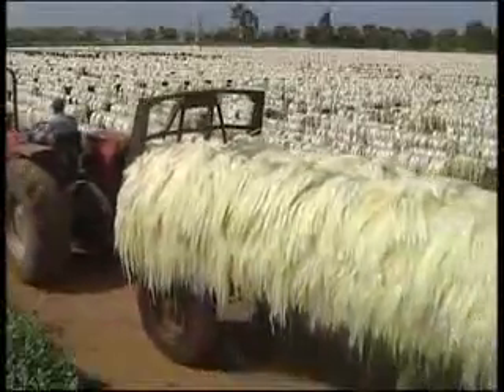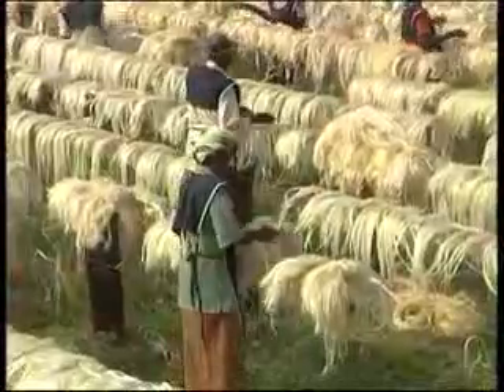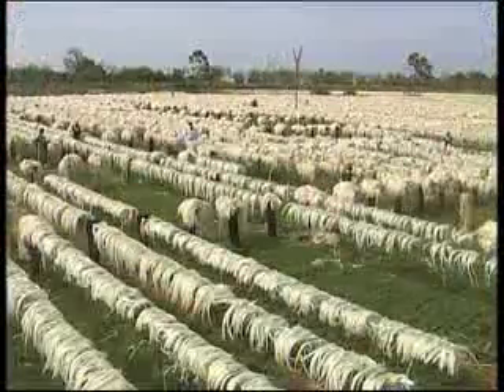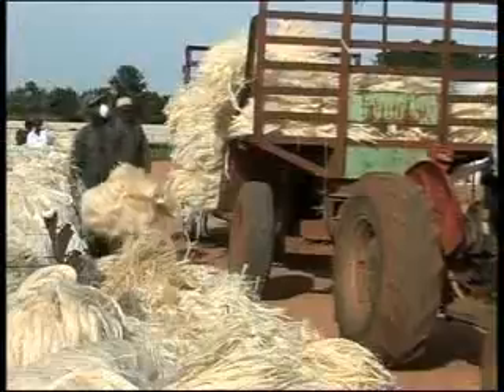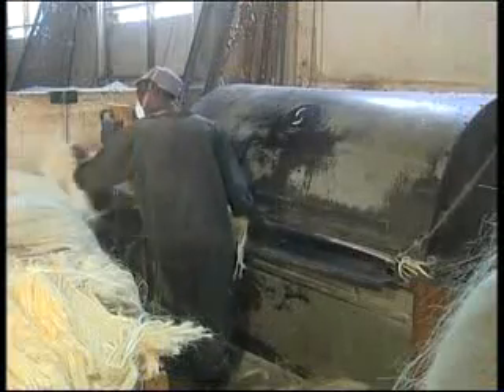The wet fiber is then taken to drying grounds, where it is spread onto wires and left to dry for a period of 24 hours. When thoroughly dry, the fiber is taken to the brush room, where it is brushed to separate the individual fibers and prepare them for grading.